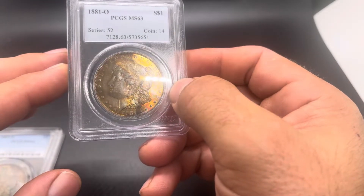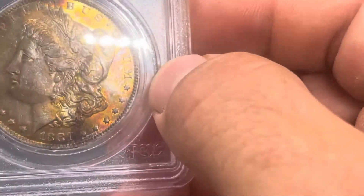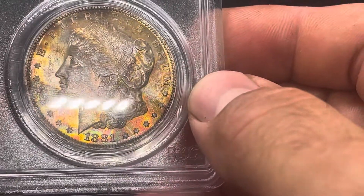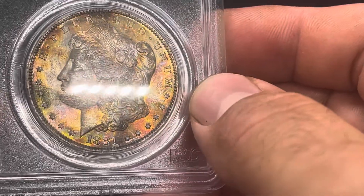81-O is just a slightly better date — not really until you get to those higher grades. I really like it right down there by the date. You got some nice pink and green popping through there.